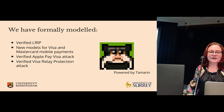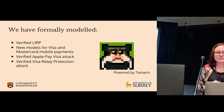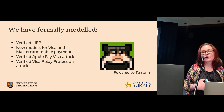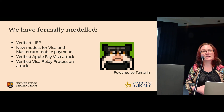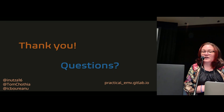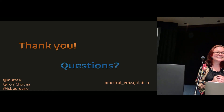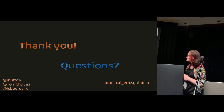You don't have to take my word that our protocol is secure — we formally modeled it and proved its security. We also created models for the mobile versions of Visa and MasterCard and verified both of our attacks. All our artifacts are available on our GitHub page, so feel free to check them out. Thank you.